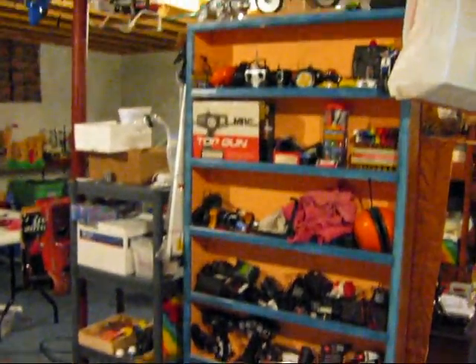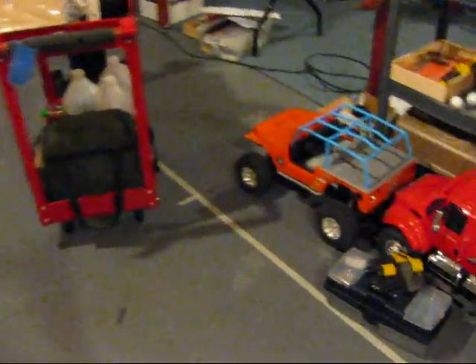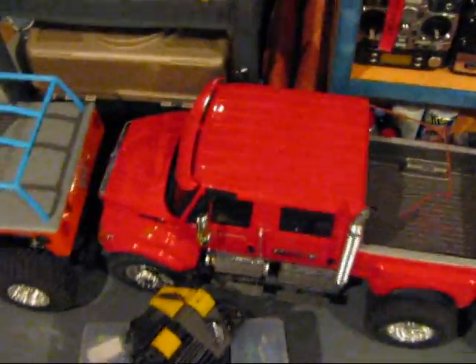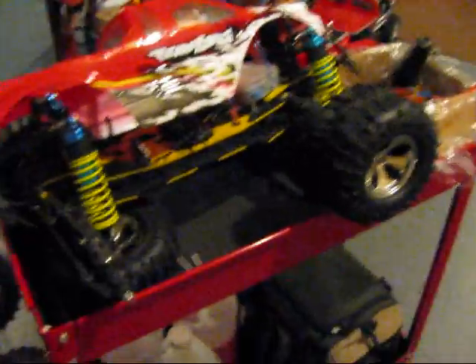Hello everyone, here is my collection of radio control stuff. I got some rock crawlers, a CXT, another Jeep rock crawler, some car bodies, what's left of a storm launcher, the pieces of a LST, a T-Max hanging up over here with a custom painted truck body and some orange rims.